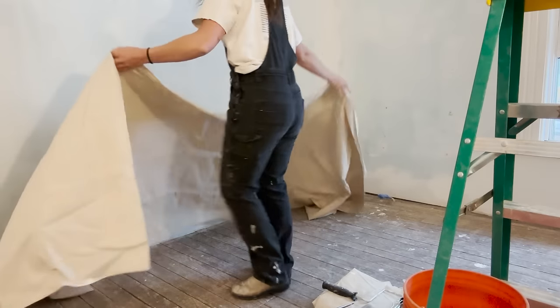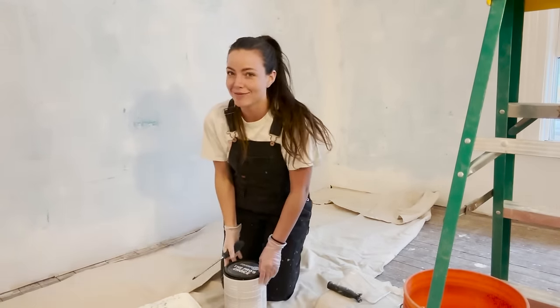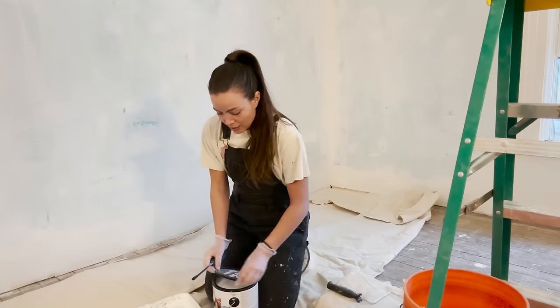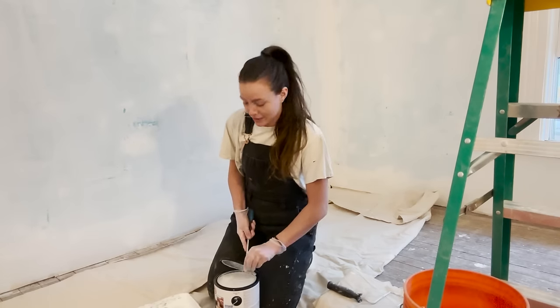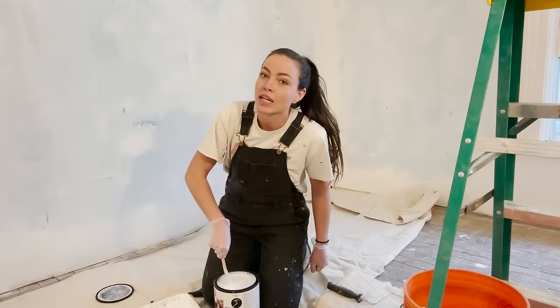Welcome back to another day at Dreamwood Cottage. Today we primed because I didn't get to it last time. Earlier this afternoon I sanded the trim because the trim will be painted as well. I'm just going to get all the not-so-fun stuff out of the way before we can get to the fun stuff. Paint colors are coming in today so it'll be really exciting, but first we prime — here we go again.